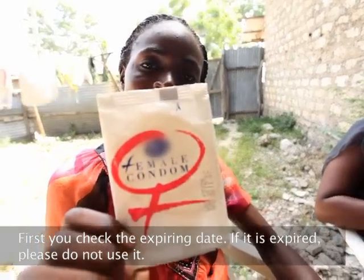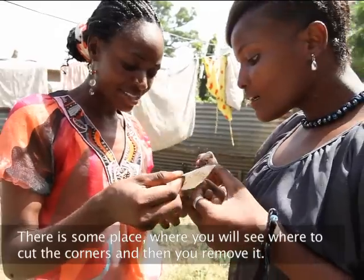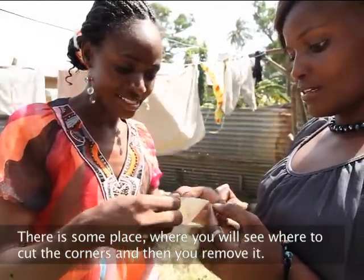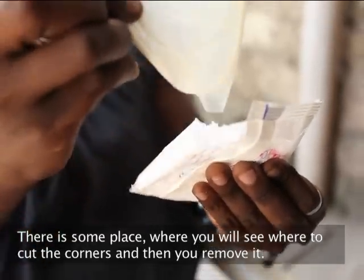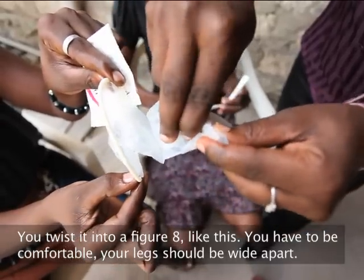We give them to our friends and teach them how to use them. First you check the expiry date. If it's expired, please don't use it. There's a place where you can see where to cut the corners. And then you remove it and twist it into a figure eight, like this.